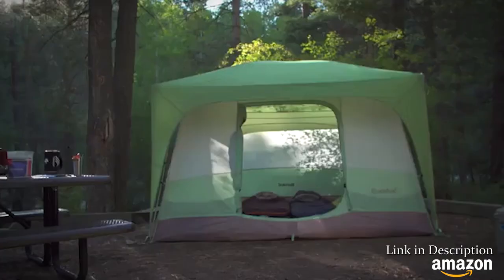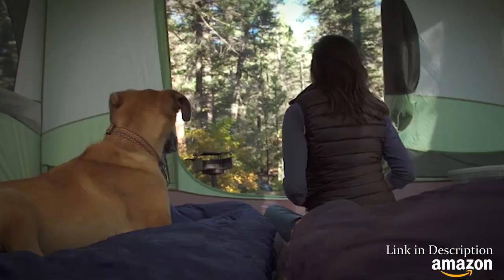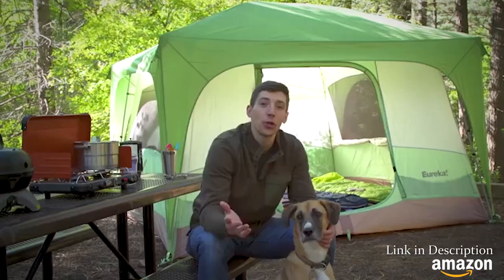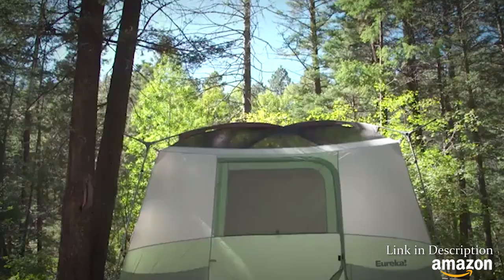Today we're talking about the new Eureka Desert Canyon tent. This tent comes in both a four and a six-person model, and it's perfect for backyards, family campgrounds, and festivals. It's sure to deliver an awesome camping experience for years to come.